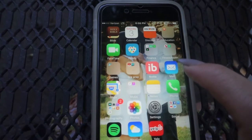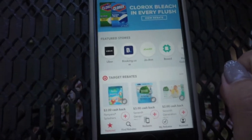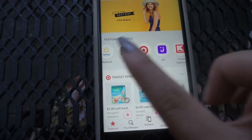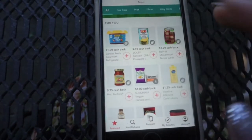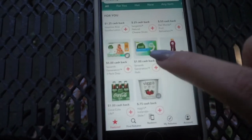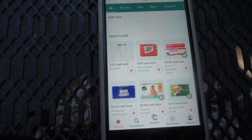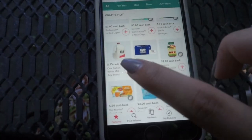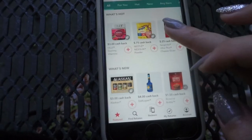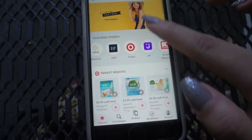The next app I have is Ibotta, and I love it because you can basically get rebates from places like Target or H&M. Say you go to Target and need to buy lotion, diapers, or feminine wipes — those are all in there. Even if you just buy makeup you get $0.25 cash back. If you buy milk or protein you can get $5 cash back — basically everyday items earn you cash back.